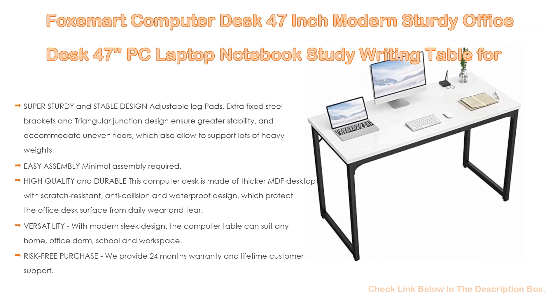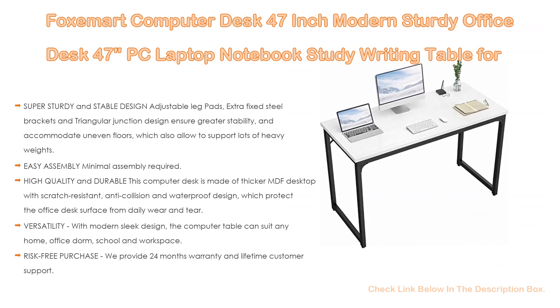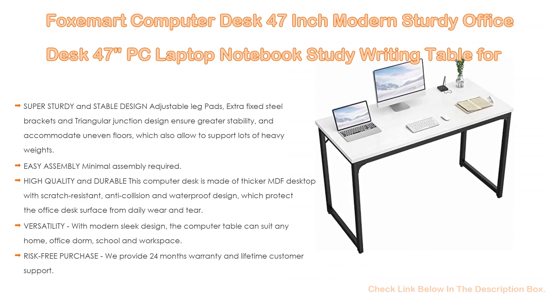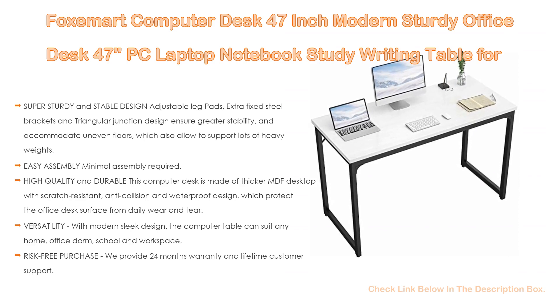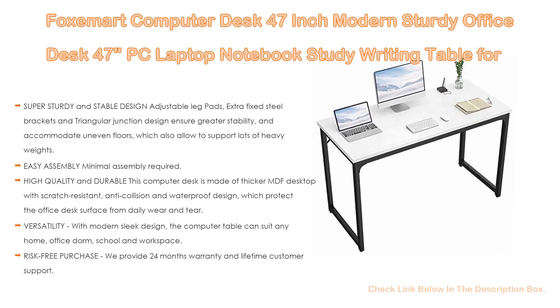Moreover, with its modern sleek design, the computer table can suit any home, office, dorm, school and workspace. The wide 47-by-24 desktop provides ample space for a computer, monitor, printer and other office supplies — usable as a computer desk, study desk, gaming desk, writing table, and more. Lastly, risk-free purchase: we provide 24 months warranty and lifetime customer support. Contact Foxmart customer service for any issue; we will refund or replace your product promptly.